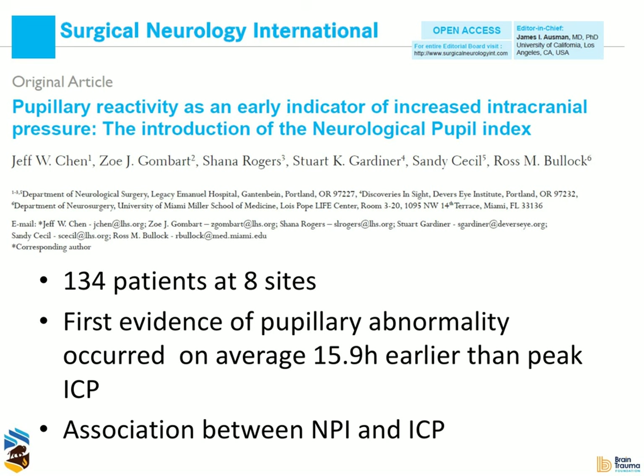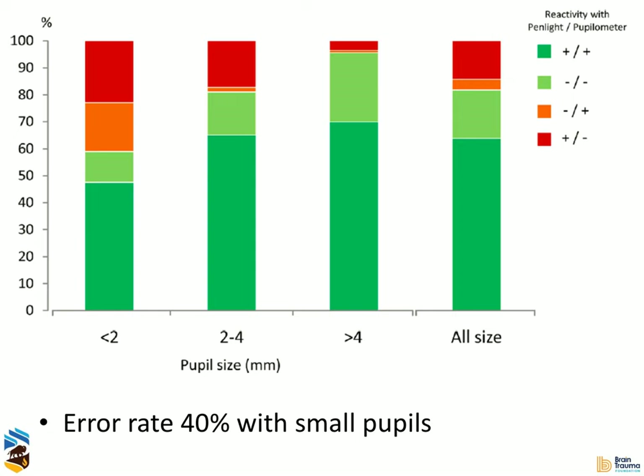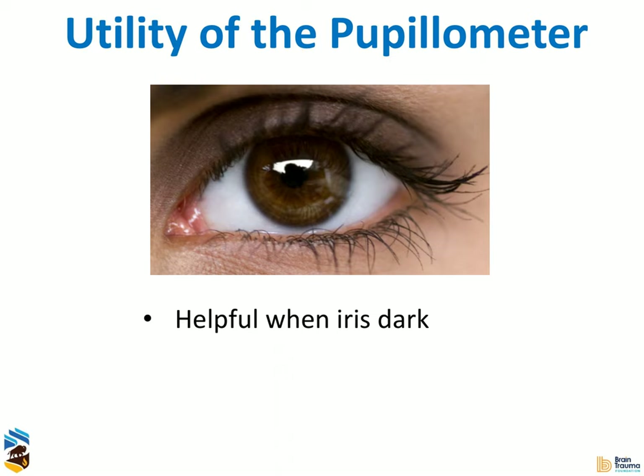If you look at the literature, we're actually very bad, even as arrogant neurosurgeons, at assessing pupils — and that's especially true when the pupils are small. There's actually an error rate of about 40%. Here are a lot of the reasons I like pupillometry: it's a very objective measure, it's highly accurate, it's highly sensitive. I don't know any human that can measure a pupil to one one-hundredth of a millimeter. People say it doesn't correlate perfectly with ICP, and I say, well, I don't care — I want a better pupil exam. The ability to monitor third nerve function independent of ICP is very important.